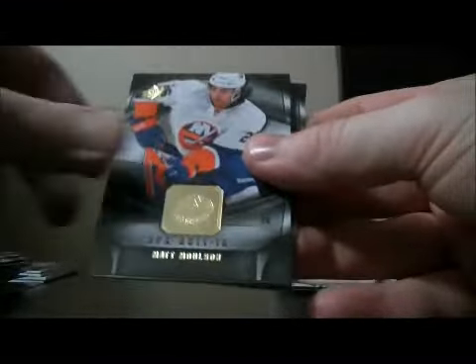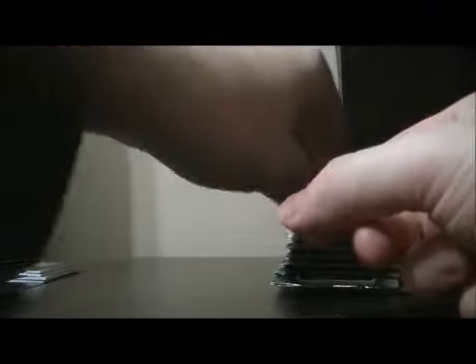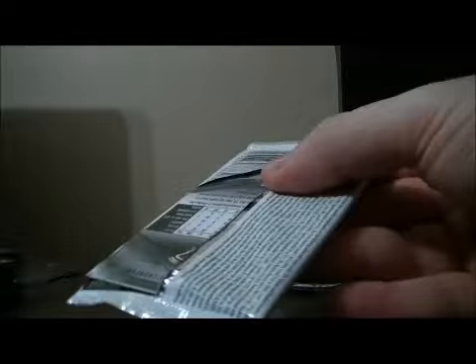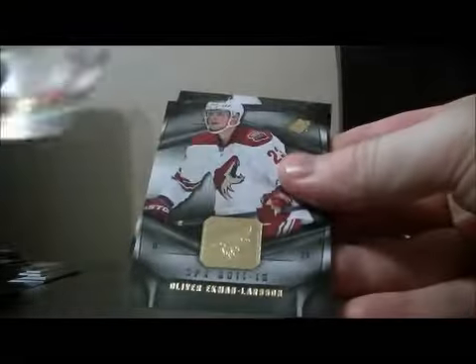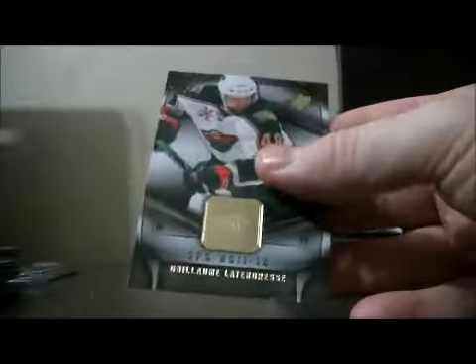Pack ten: base, base, decoy, base, and base. Pack eleven: base and base, decoy, base, and base.